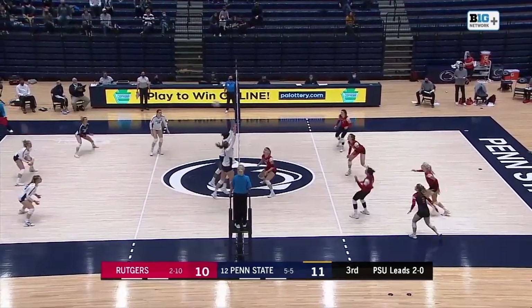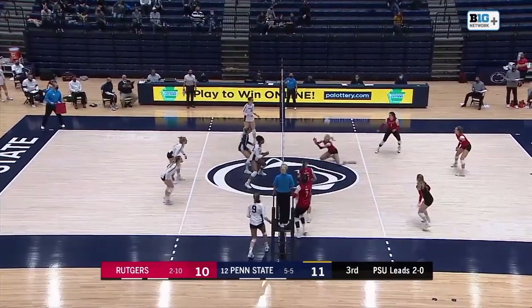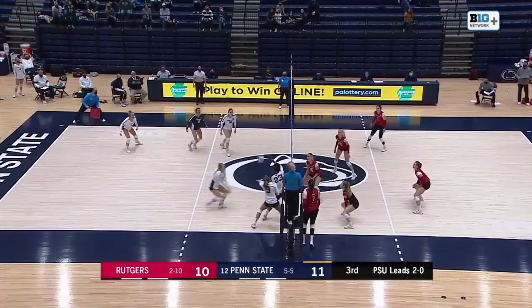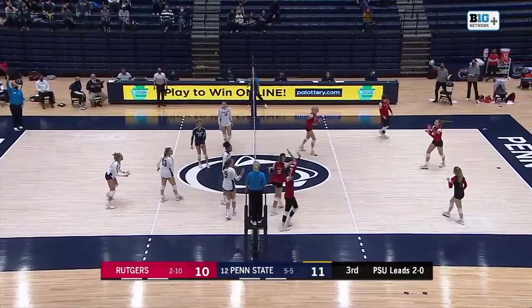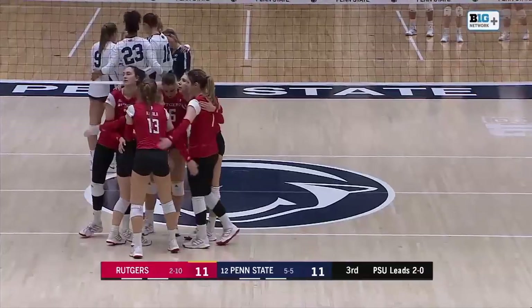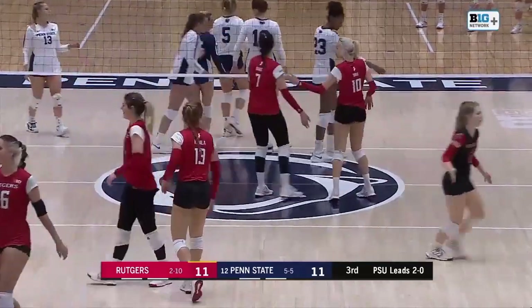Hampton overhand dig there. That one's set, left side. Parker walks across court. Belica digs that one up. That one's set again — back to the left side. Roll shot. Blossom gets a dig. Hampton sets that one, back to Parker. Sails it wide — and that's going to be a point for Rutgers. 11-11, as that's another hitting error on Parker.